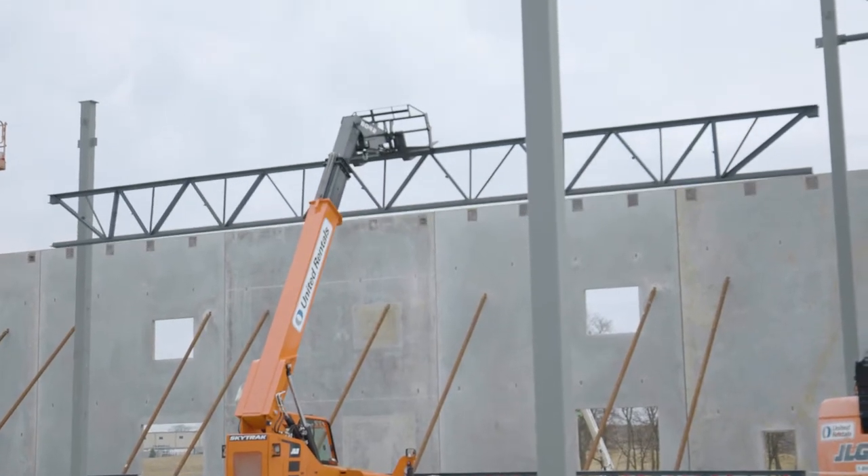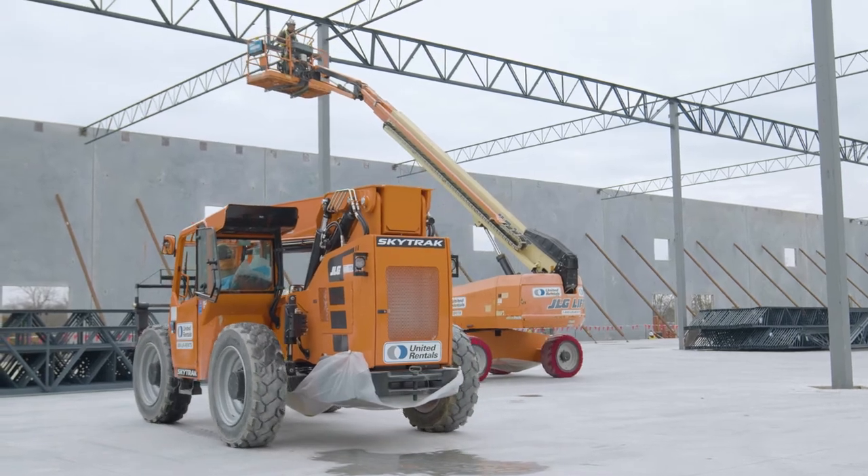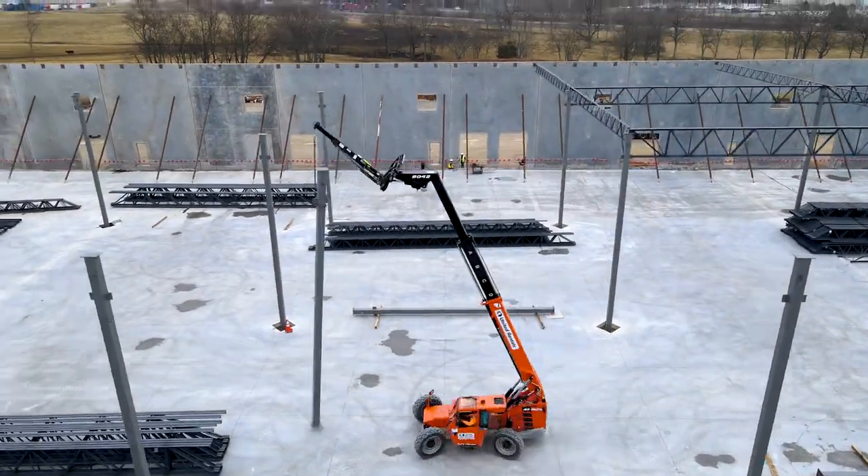Recognized as Butler Manufacturing's premier building erector, Design Systems Builders safely erects an average of 2 million square feet of Butler products each year, placing us among the highest producers of Butler products in North America.